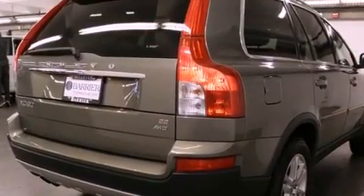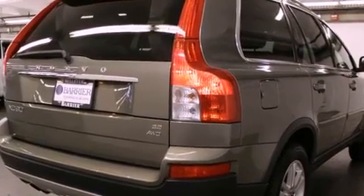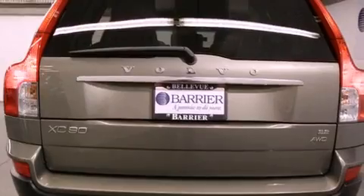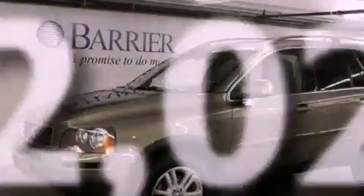An engine immobilizer theft deterrent system, halogen headlights, air conditioning with automatic climate control, and this vehicle has fewer than 53,000 miles on the odometer.